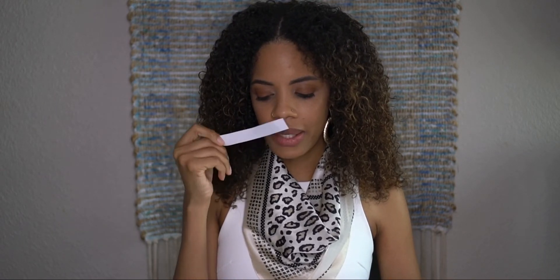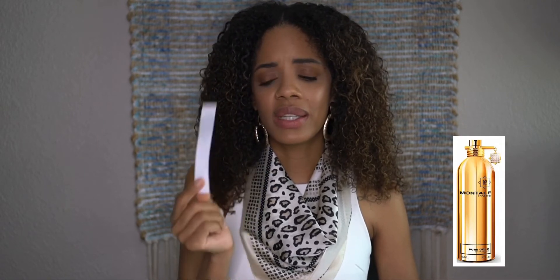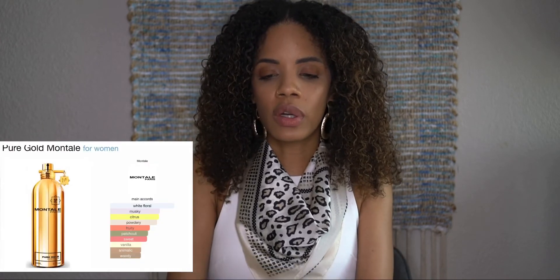For Pure Gold, I got the notes from the website. The top note is orange blossom and mandarin, the heart notes are neroli, jasmine, and apricot, and the base notes are patchouli, white musk, and vanilla. I'm definitely getting a lot of the patchouli, jasmine, orange blossom — and the vanilla. It smells very good.